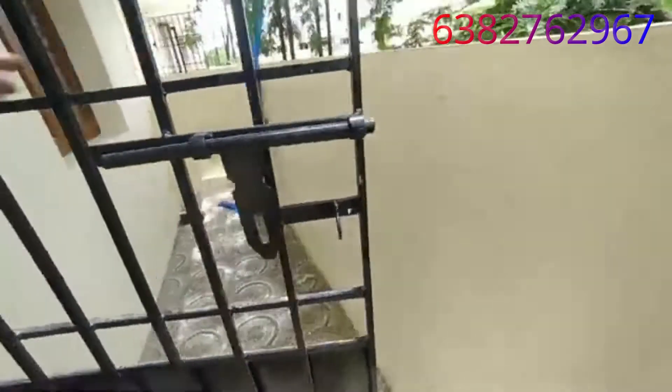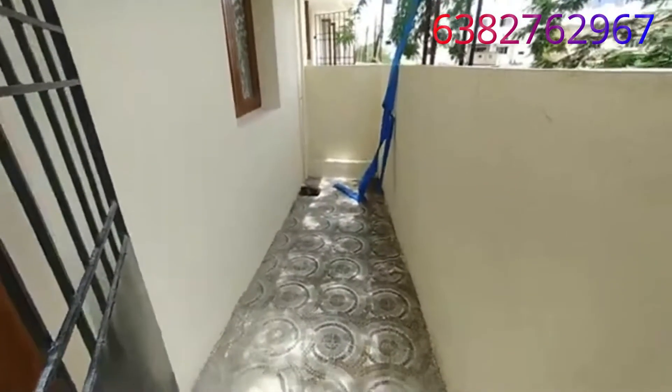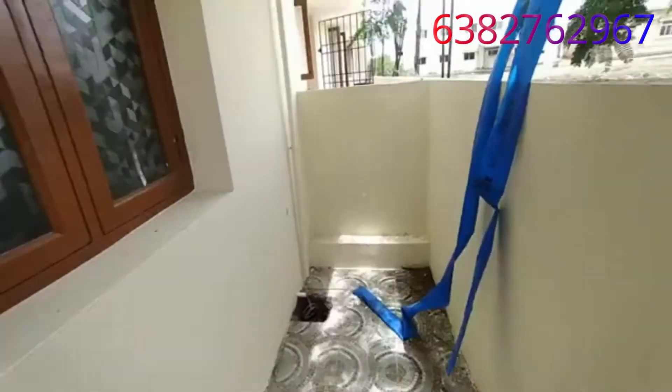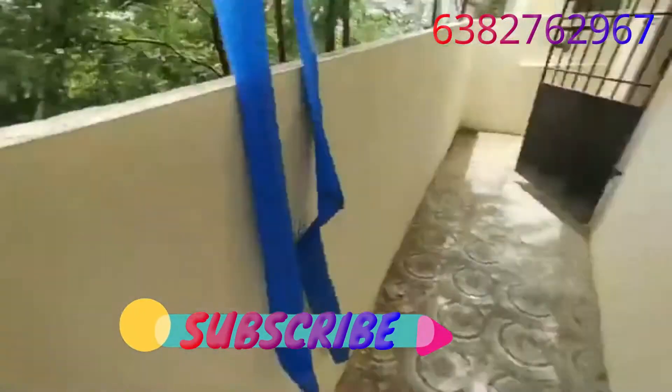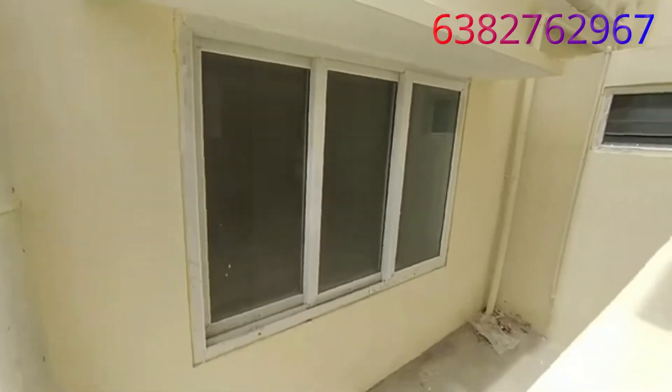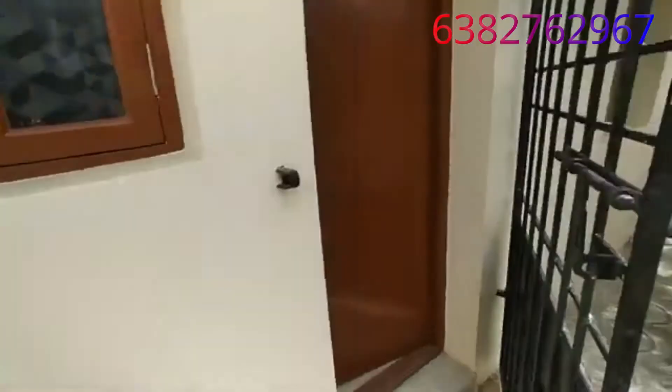There is a grill here. The rate is 55 lakhs and there is room for negotiation. A bank loan is available. An engineer has assessed the property and the kitchen area is also included.